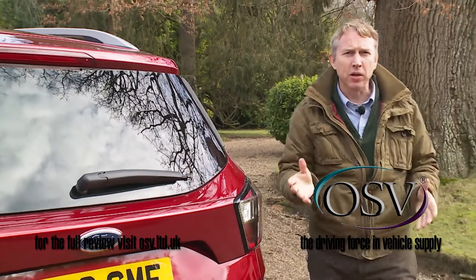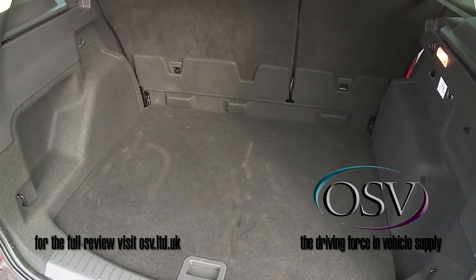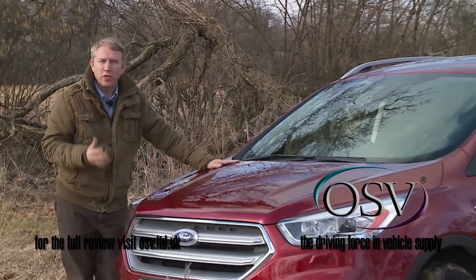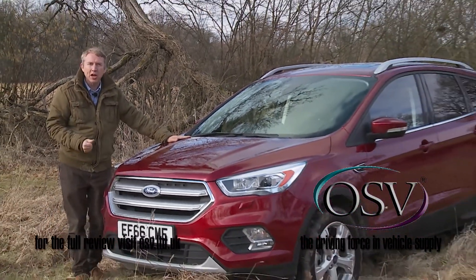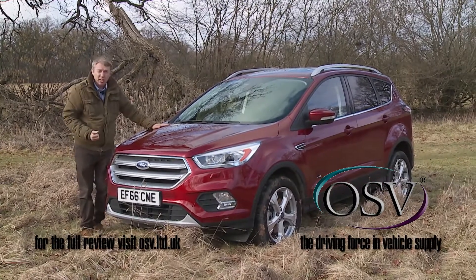Finally, let's take a look at the boot. Once the restyled hatch is raised, a 456-litre boot is revealed. In summary, it's clear that Ford means business when it comes to this class of car, and if you doubt that, then you need to try this one.